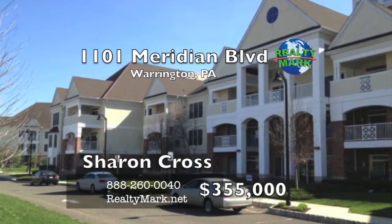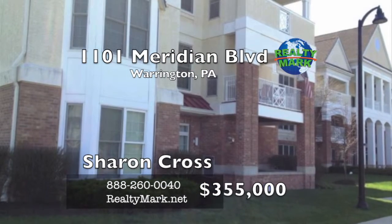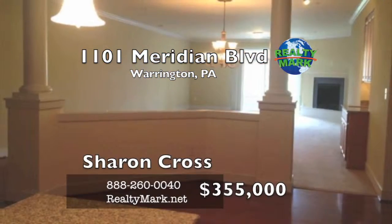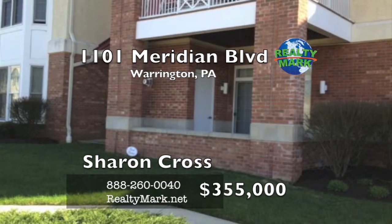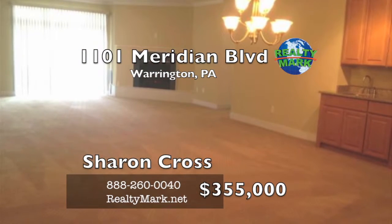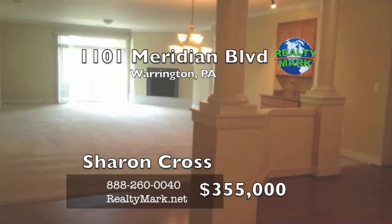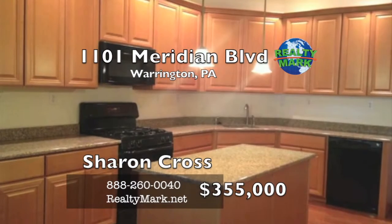Seize the opportunity — save $35,000 and live in a highly desirable first floor end unit, 2,289 square foot Presidential model for the same price as a smaller upper unit model. Absolutely stunning. The only model with garage access direct from your home. Only two direct walk-out garage access units per building. No steps, no elevators, no need to enter through a common foyer. There is a huge open floor plan. Seven years young and better than new.